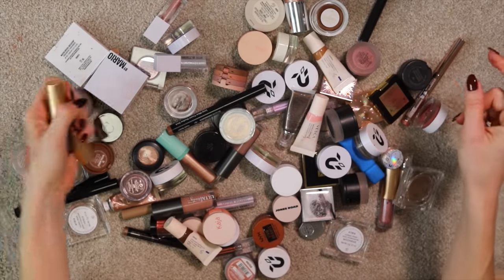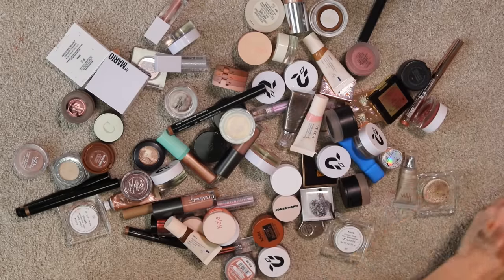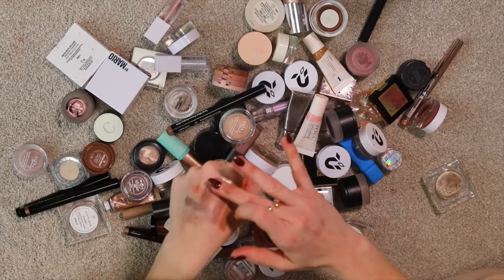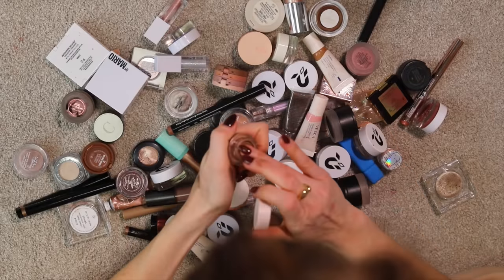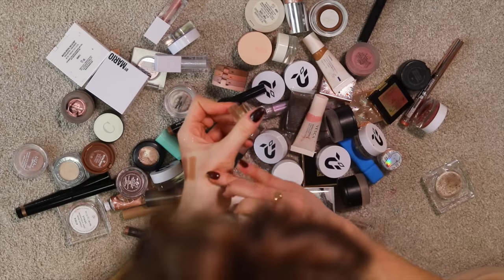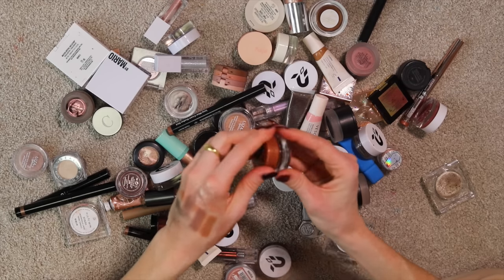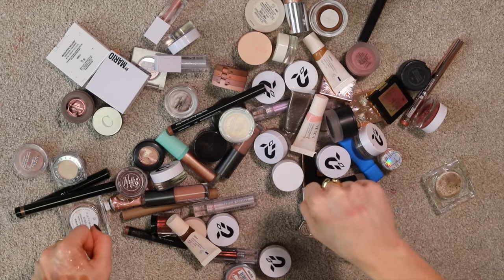I'm keeping my Lisa Eldridge Liquid Lurex Shadows — some of the easiest to work with out of all these kinds of formulas. Here we have Milky Way — it loves to just dry up but it's so pretty. The Danessa Myricks ones: once they dry down, they're not going anywhere. Jones Road — I wanted to believe with this one but it creases like mad. I think Jones Road is going to keep iterating. I'm getting rid of that. This Kaja one is severely expired — I'm getting rid of that too; it's basically undonatable.